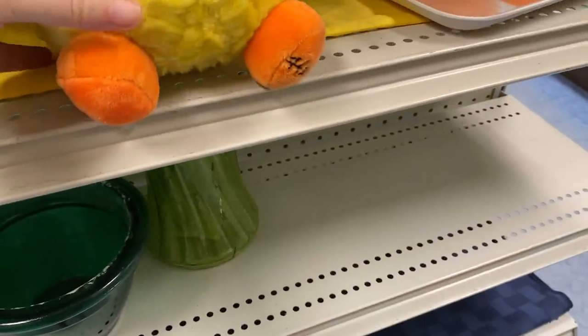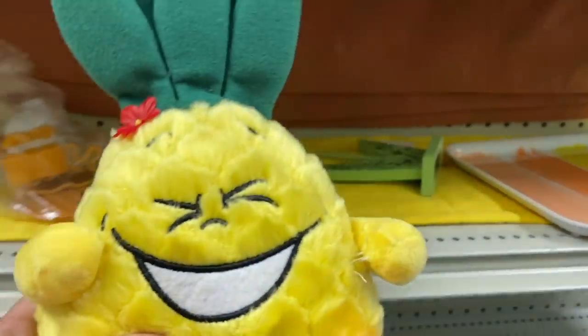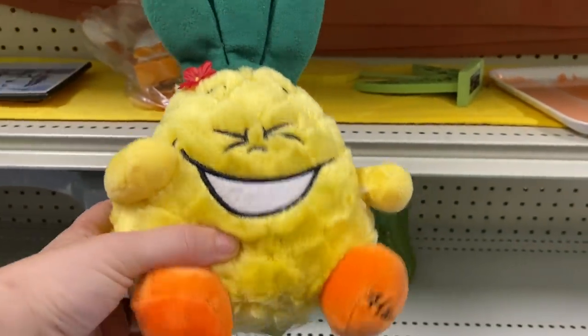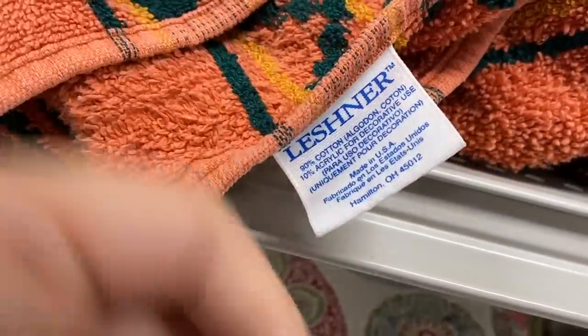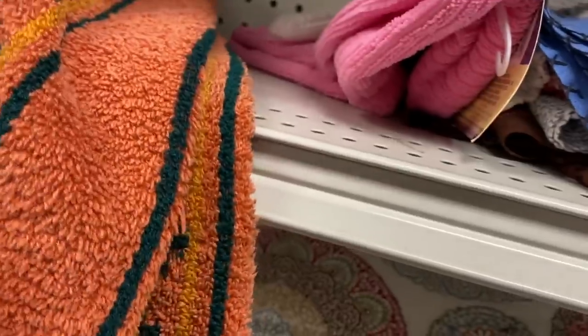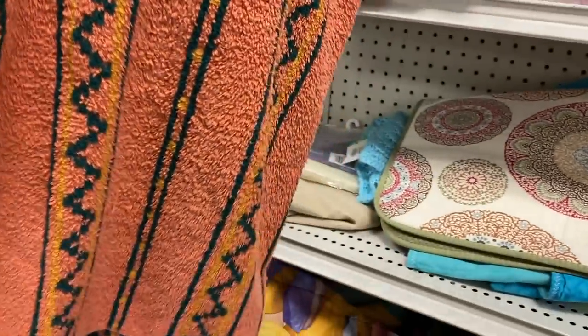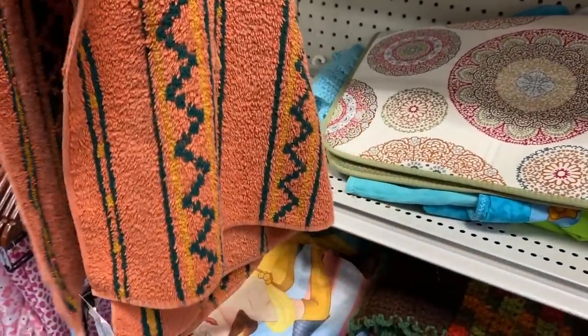I don't know what it is with me and plush today, but I'm so drawn to it. This guy — how can you resist him? He's so fun. It looks like some kind of a vintage Hawaii piece, and I'm going to take a chance on it. I'm always keeping my eye out for vintage towels, and usually I look for the fringe. This one caught my eye and I was pretty sure it was older — and sure enough it was, made in the USA.